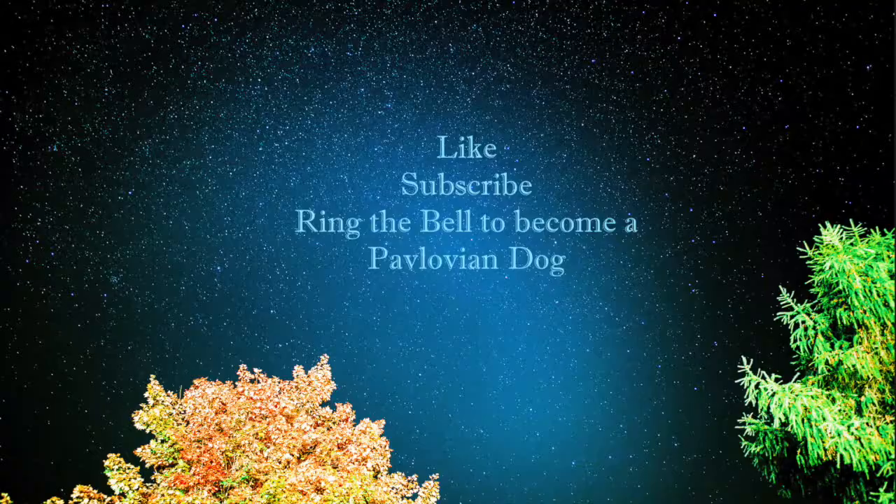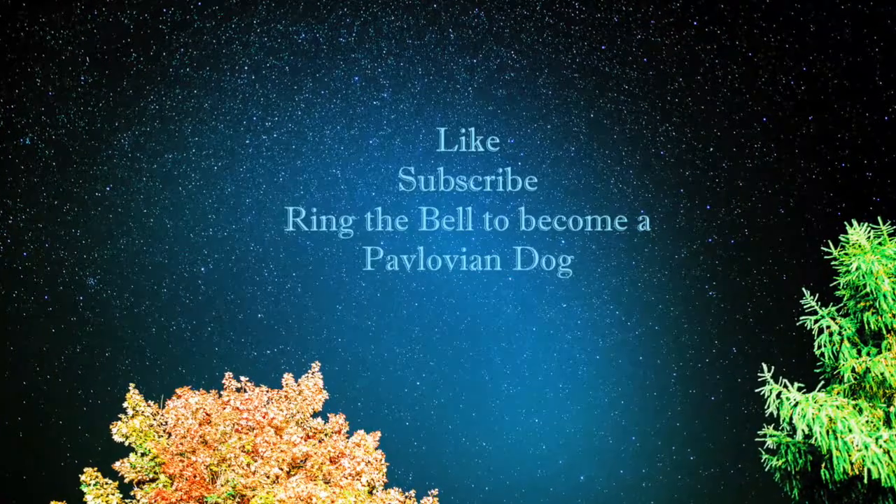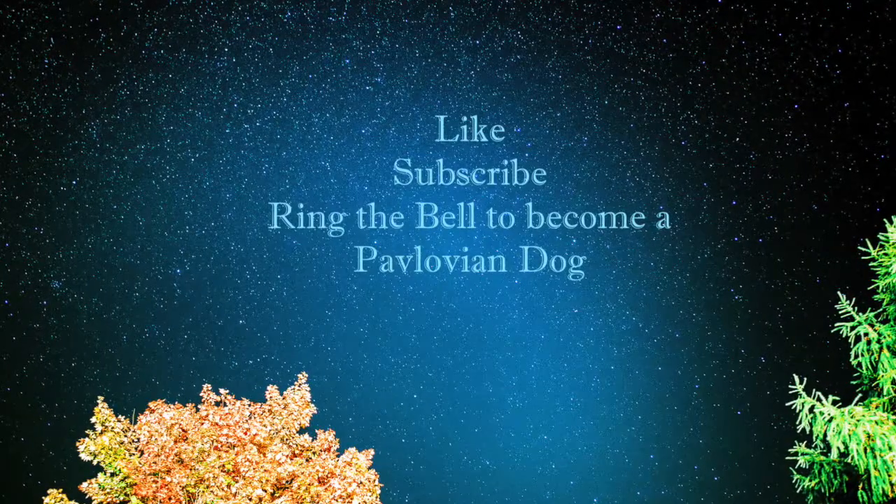Okay, thanks so much for watching, and hopefully I'll see you guys soon. Bye! Oh, also don't forget to like, subscribe, and ring the bell — because we are all Pavlovian dogs. See ya!